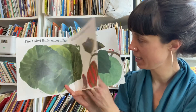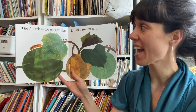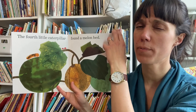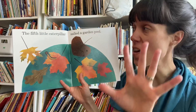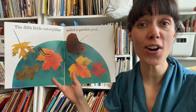There's a toad coming to visit. The fourth little caterpillar found a melon bed. That doesn't sound so comfortable — delicious, more so than comfortable. The fifth little caterpillar sailed a garden pool.